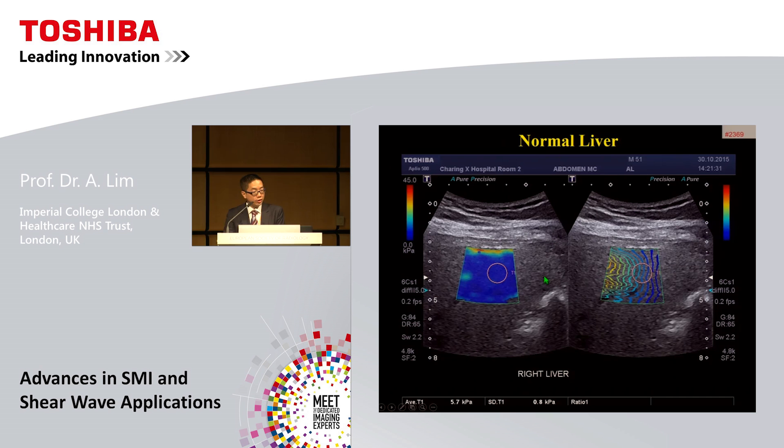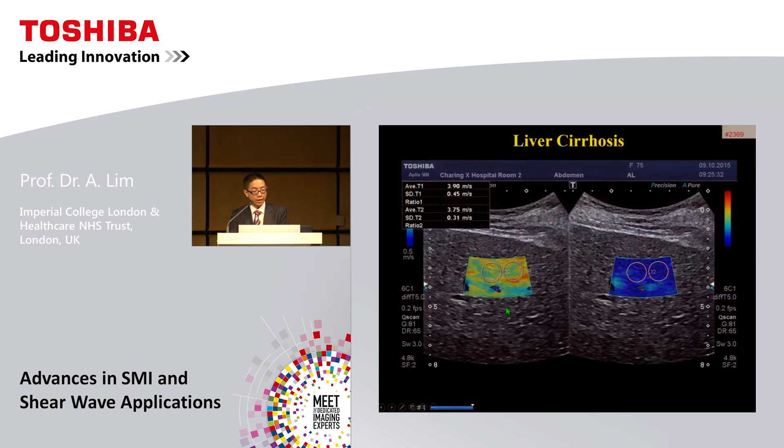Here's an example of the latest version in a normal liver. The map and scale in kilopascals appears quite homogeneous. The propagation map shows very uniform symmetrical bars, suggesting a good acquisition and reliable region of interest measurement. Placing the ROI very close to the liver capsule surface illustrates that when performing shear wave for liver fibrosis, you should avoid the first centimeter as it gives a falsely elevated reading due to the stiffness of the liver capsule.